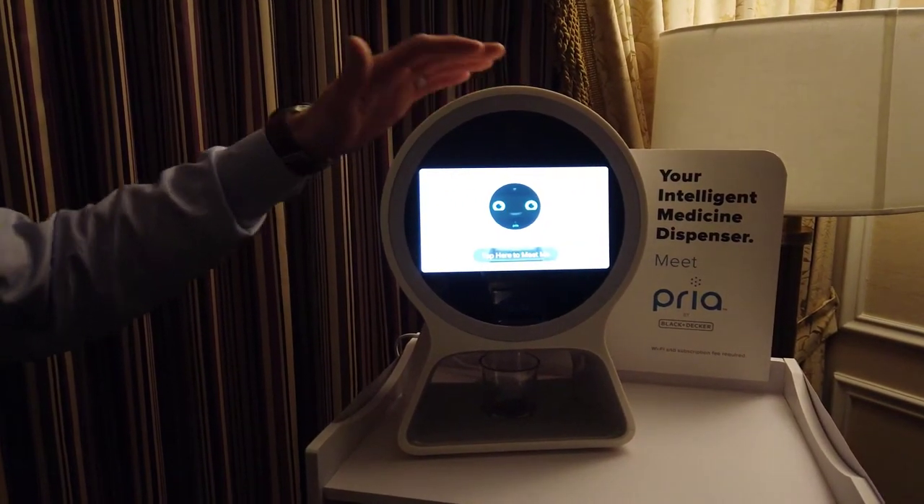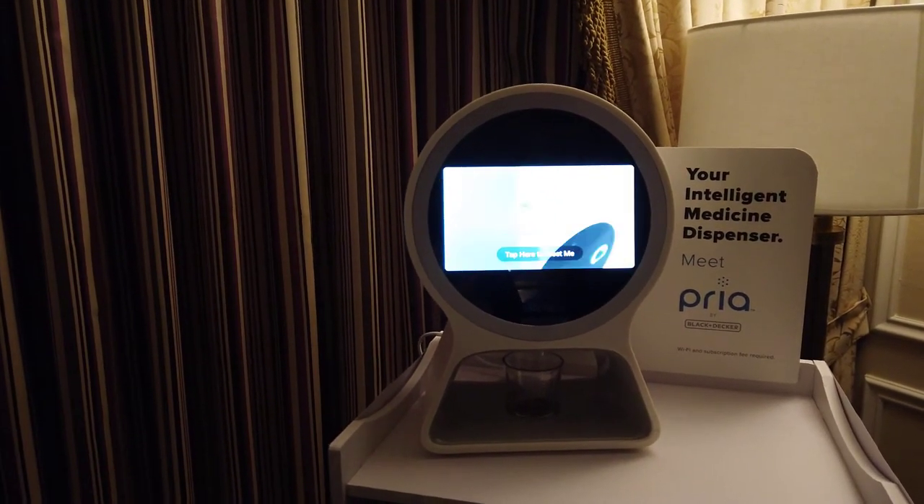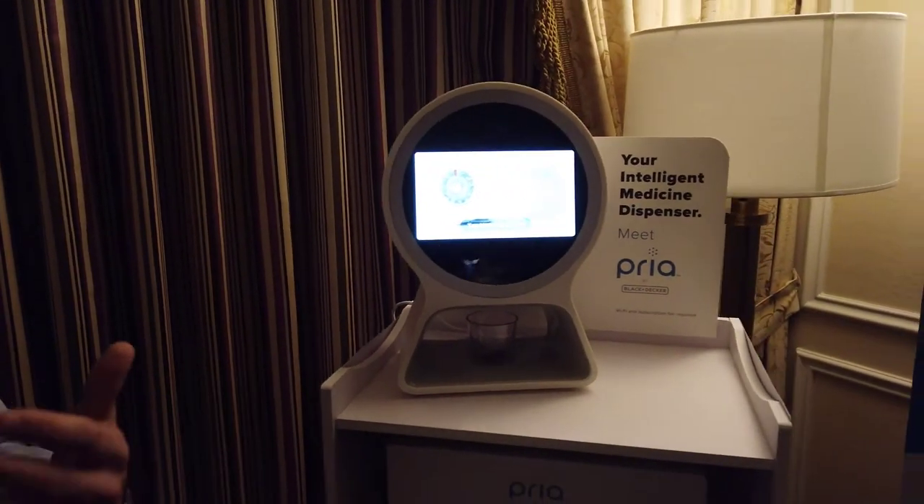In a real-life scenario, mom would have walked in front of the device. It says, good morning, mom. It's 8 a.m., time to take your meds. The unique piece about us is that we use facial recognition to actually recognize mom. So we know the exact moment in time when mom's in front of the device.